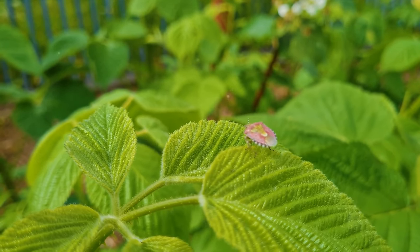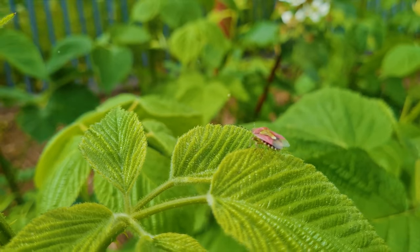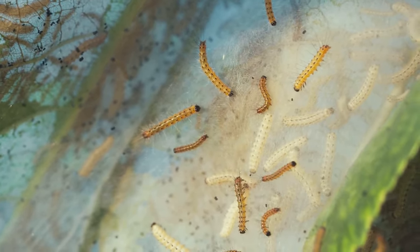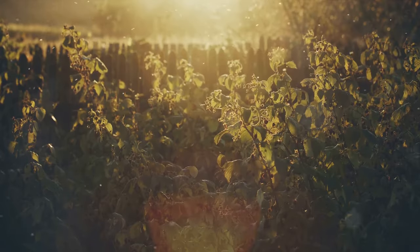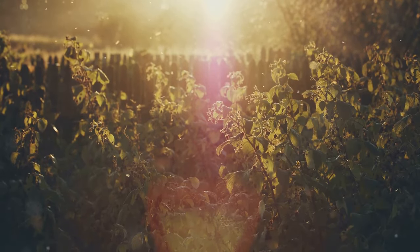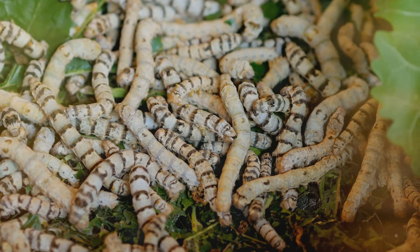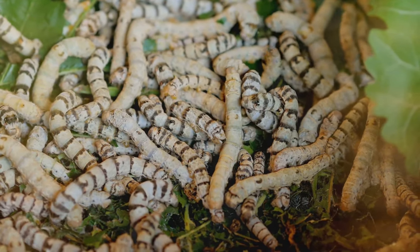Now you might be thinking, that sounds great but how do I do that? Well, the first step is understanding your enemy. Knowing what pests you're dealing with and their life cycles can help you devise an effective plan of action. For example, some pests are more active at night, while others prefer daylight. Some feed on leaves, while others prefer roots or fruits. And then there are those that aren't really pests at all, but beneficial insects that can help keep the real culprits in check.